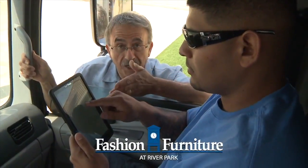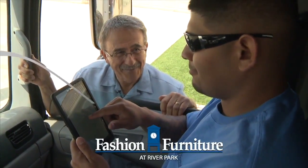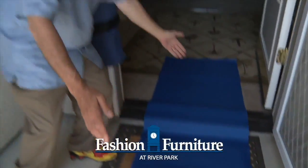We use the latest GPS technology to get right to your home, arriving right on time. We use a door pad to protect your entry during delivery.